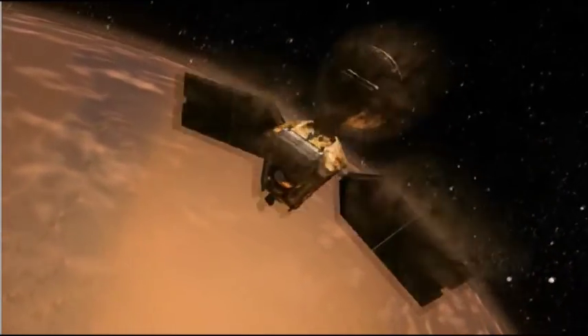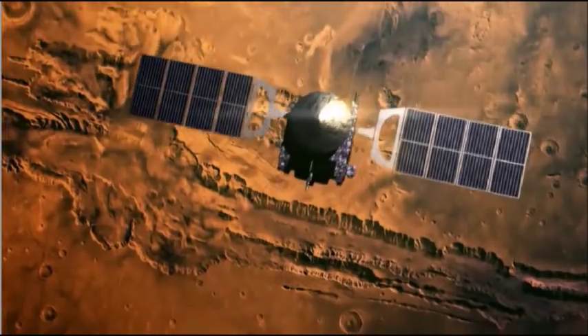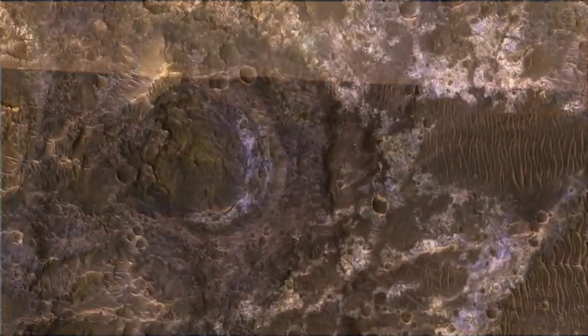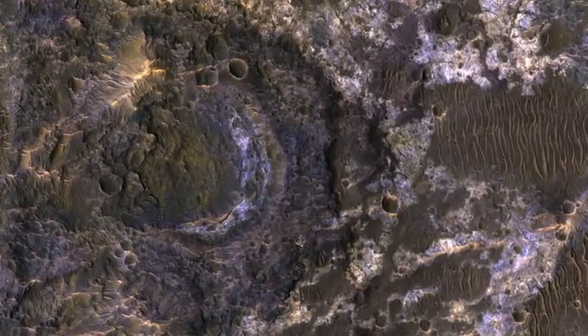NASA has released a stunningly detailed photograph of the Lawden Basin on Mars, providing valuable new insight on an area it believes could have been favorable for life on the Red Planet thousands of years ago.